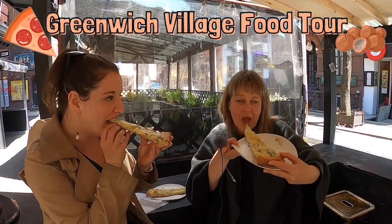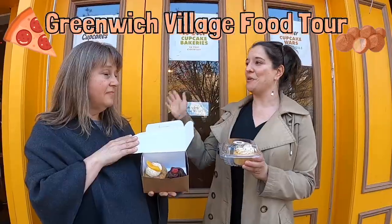Hey everybody! People come to New York from all over the world, and one of the reasons is to eat. Today we're going to be in Greenwich Village, which is my favorite food neighborhood. Lori and I both do food tours here regularly. Some of the places we're going to show you are on our regular food tours, some are just places that we like. We're focusing on takeout places only — there are a ton of great sit-down places in Greenwich Village, but that's not what we're focusing on today. Let's go ahead and get some food.